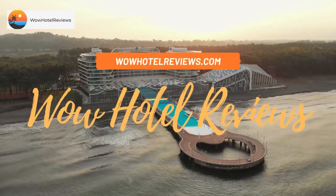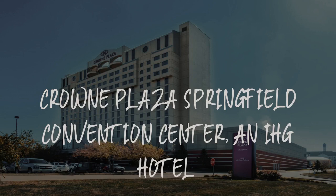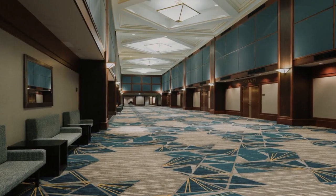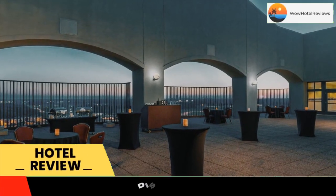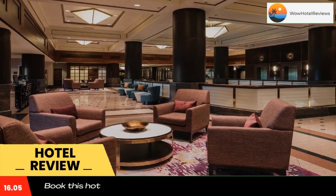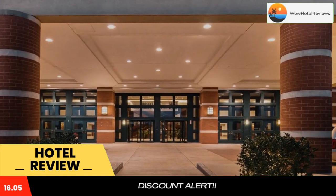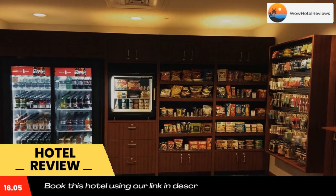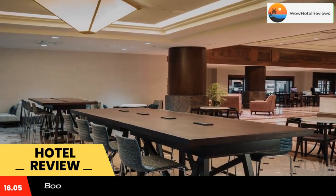Hello guys, welcome to Wow Hotel Reviews. Today I am reviewing Crowne Plaza Springfield Convention Center, an IHG hotel. It's a four-star hotel. Please use our Booking.com link in the description to book the hotel and get special pricing. With a sun deck and a spacious indoor pool area, this luxury hotel is located in Springfield, right off Interstate 55.